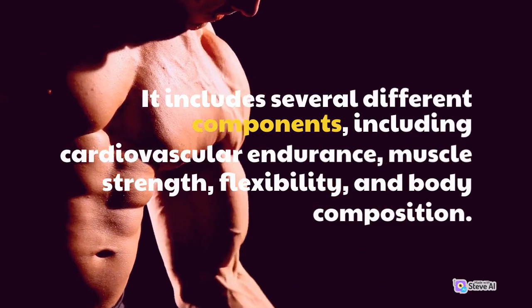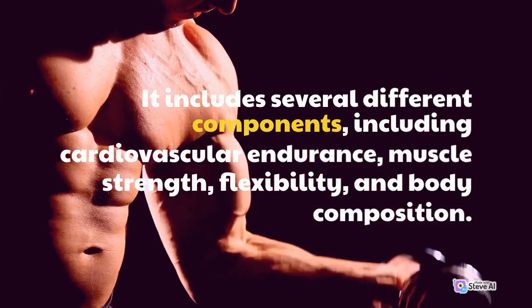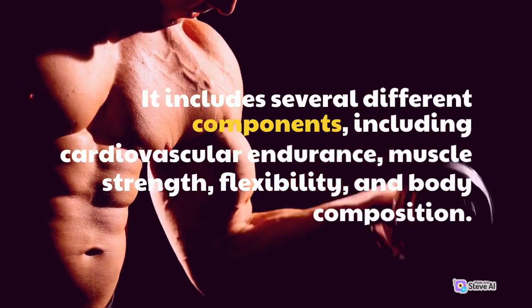It includes several different components, including cardiovascular endurance, muscle strength, flexibility, and body composition.